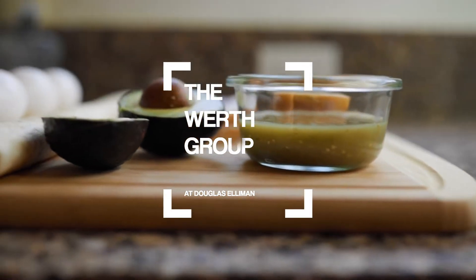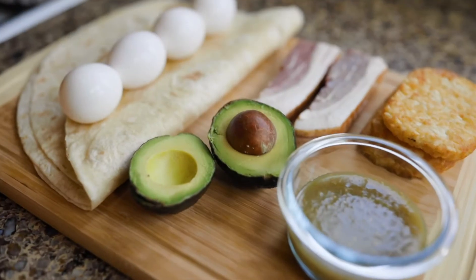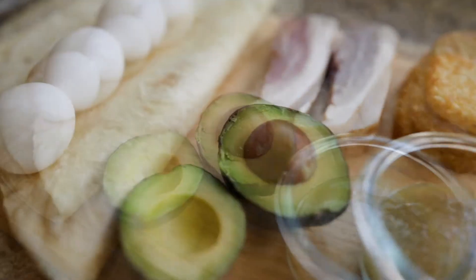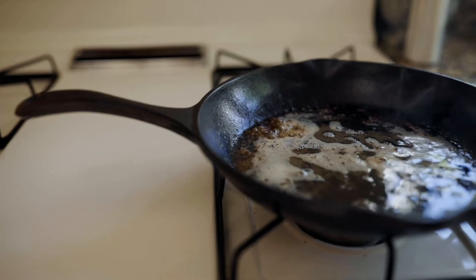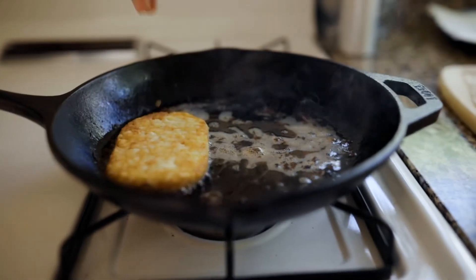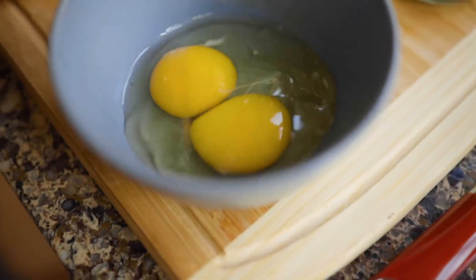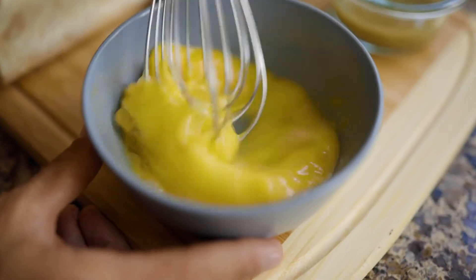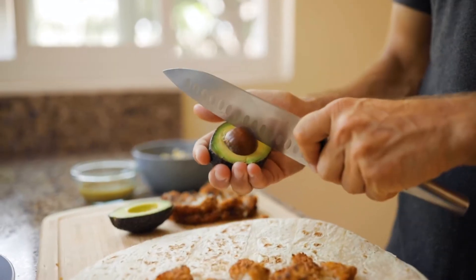The key to a perfect breakfast burrito is crispy hash browns. The variety of different things that you can put in burritos is endless, and I love that aspect of picking out what best fits your mood. My burrito is heavy on the eggs — we have to have bacon, avocado, and green salsa.